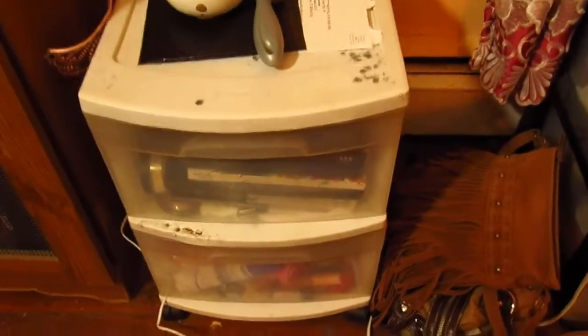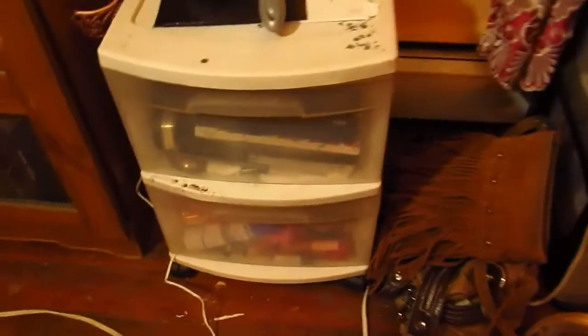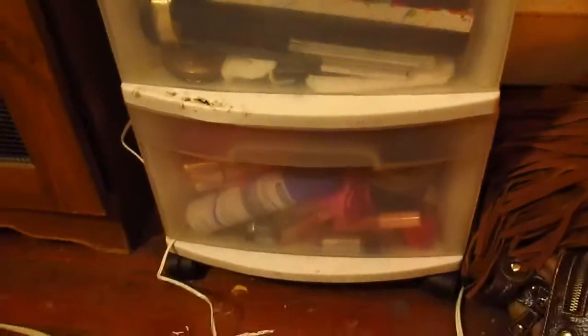Hey guys, Hot Mama 611 here, aka Ruthie from Hot Mama 611. I'm so sorry guys, I'm getting over this horrible cold, but the thing that I'm showing you guys right now is my little makeup set, where I keep all my makeup.